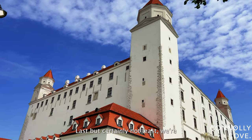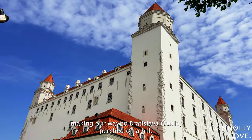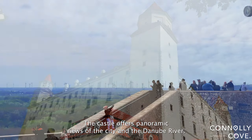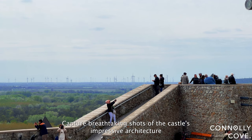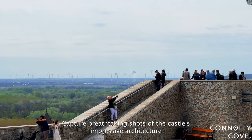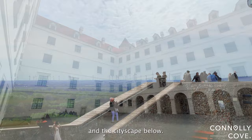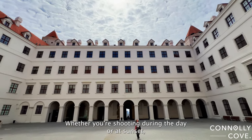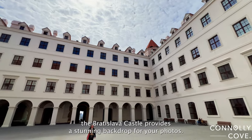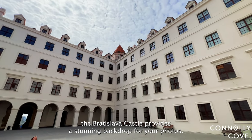Last but certainly not least, we're making our way to Bratislava Castle. Perched on a hill, the castle offers panoramic views of the city and the Danube River. Capture breathtaking shots of the castle's impressive architecture and the cityscape below. Whether you're shooting during the day or at sunset, Bratislava Castle provides a stunning backdrop for your photos.